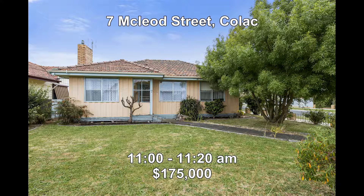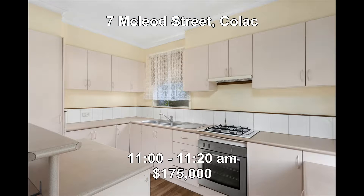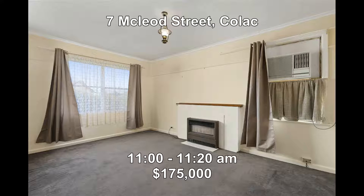Next we go to 7 McLeod Street in Colac. This affordable three-bedroom home set on a corner allotment would suit the first home buyer, developer or even the investor. New to the market this week and priced at $175,000, it offers great value and will be open from 11 o'clock to 11:20.